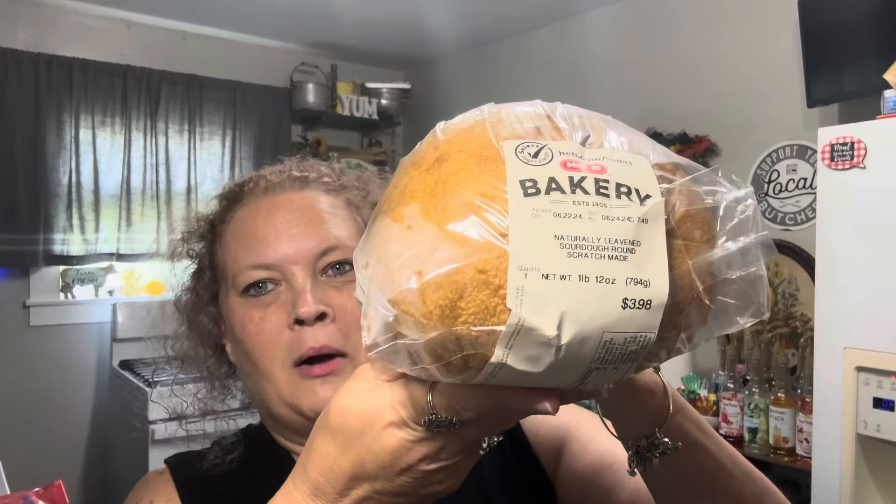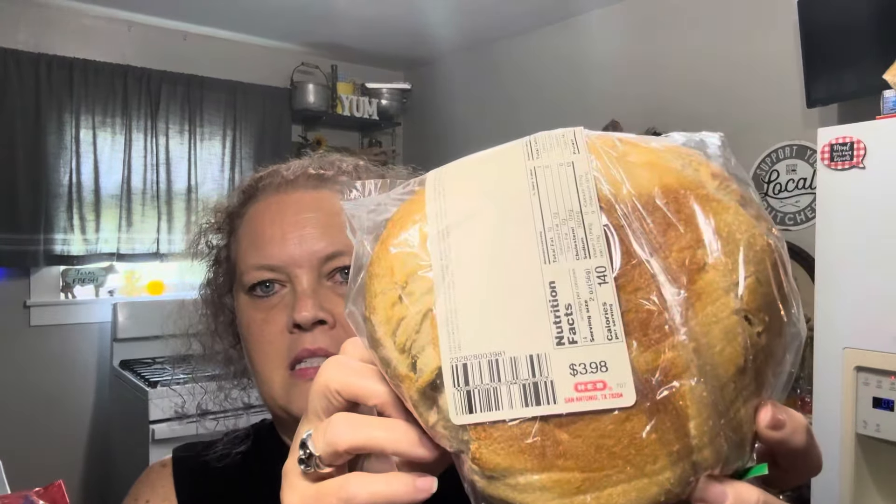I got some sourdough bread — $3.98. I will get this cut up, sliced up, and stick it in the freezer. It lasts forever in there. Put it in your air fryer — I put mine on 400 degrees for four minutes. Perfectly toasted bread, and it's delicious. $3.98 for that.